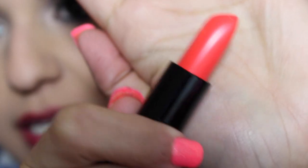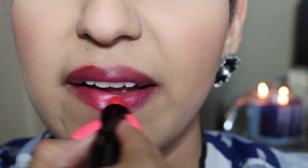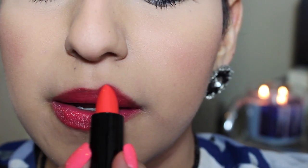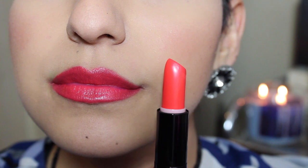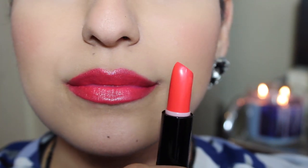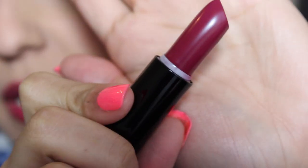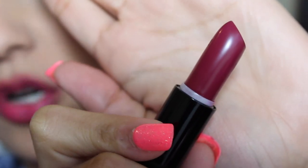Then the next one is called 'What's Up, Doc?' and it is kind of like a red-orange color. And the last one I have here is 'Blind Date' — it's kind of similar to Black Orchid, but Black Orchid has more of a brown undertone.